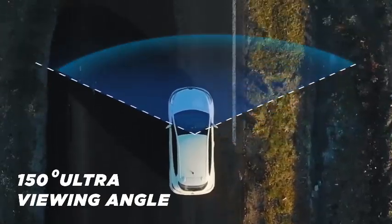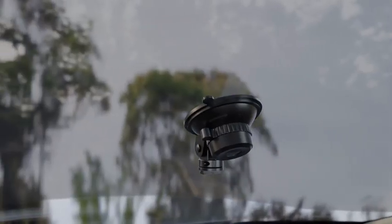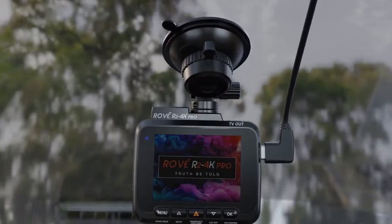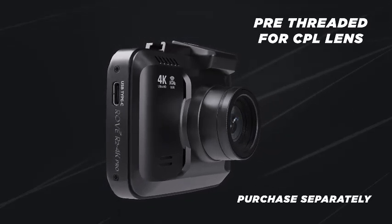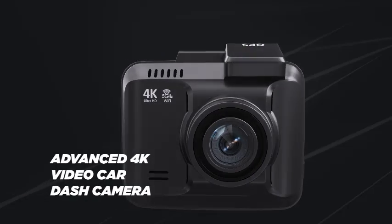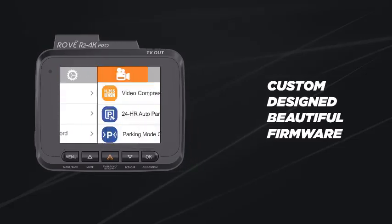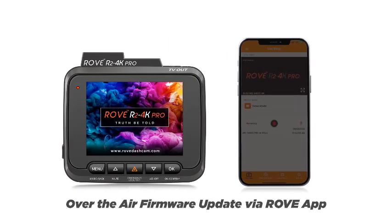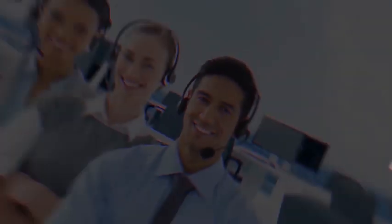Equipped with 5G Wi-Fi, the Rove R2 4K allows for seamless video transfer to your smartphone via the user-friendly app, making it effortless to share your journeys. The 2.4-inch IPS screen offers a clear view of recordings and settings, while night vision and Wide Dynamic Range (WDR) technology ensure exceptional performance in low light conditions. With a 150-degree wide-angle lens, this dash cam captures a broader perspective, providing comprehensive coverage of the road ahead. Enhance your driving experience and protect yourself with the Rove R2 4K Pro, where safety meets innovation.